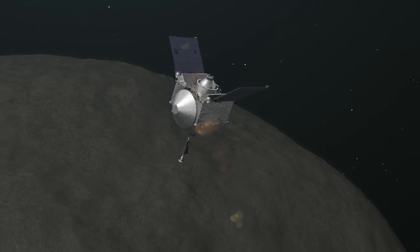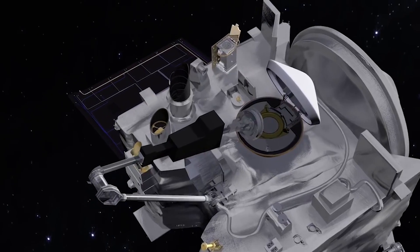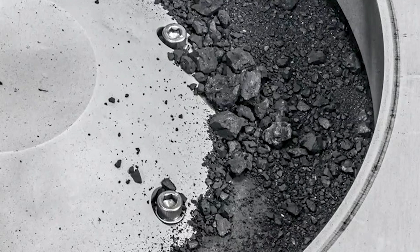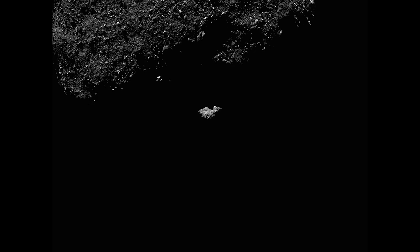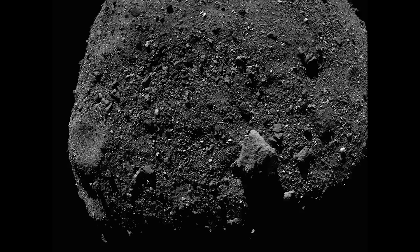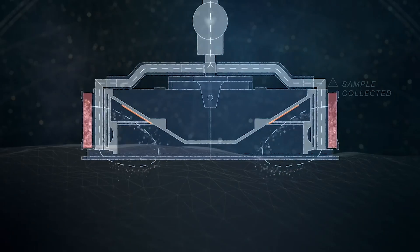After the collection event on Bennu three years ago, scientists expected they could find some asteroid material in the canister outside the TAGSAM head, when they saw particles slowly escaping before it was stowed. However, the actual amount of dark particles coating the inside of the canister lid and base is even more than they anticipated. 'The very best problem to have is that there is so much material. It's taking longer than we expected to collect it,' said the Deputy OSIRIS-REx Curation Lead at Johnson Space Center. 'There's a lot of abundant material outside the TAGSAM head that's interesting in its own right. It's really spectacular to have all that material there.'